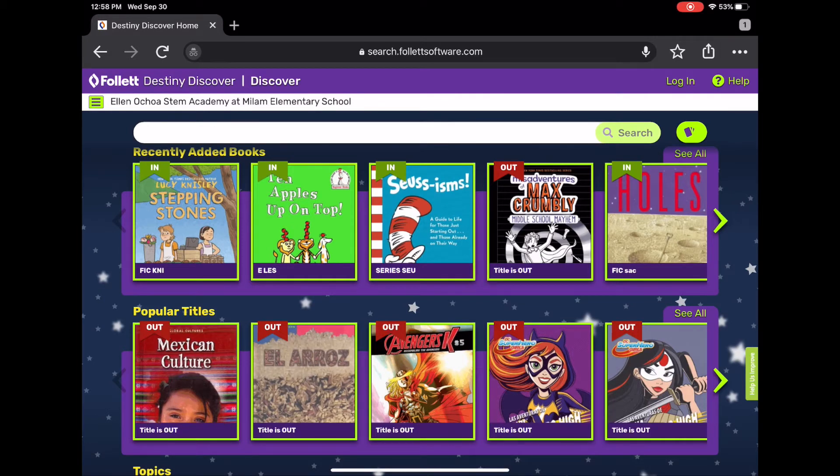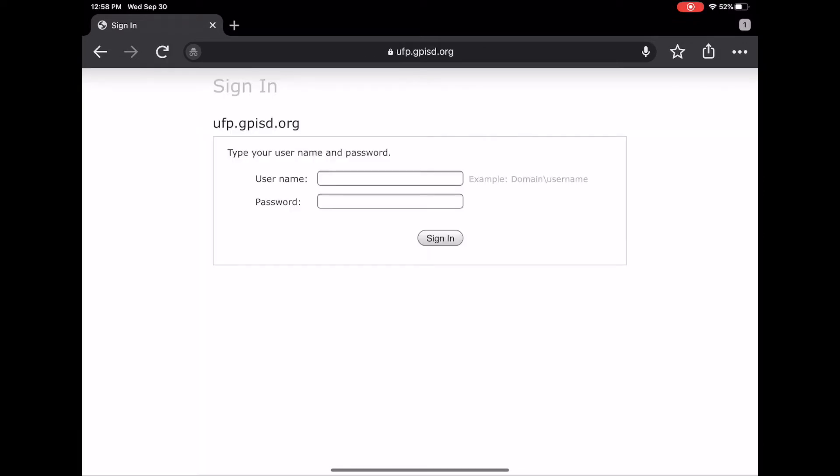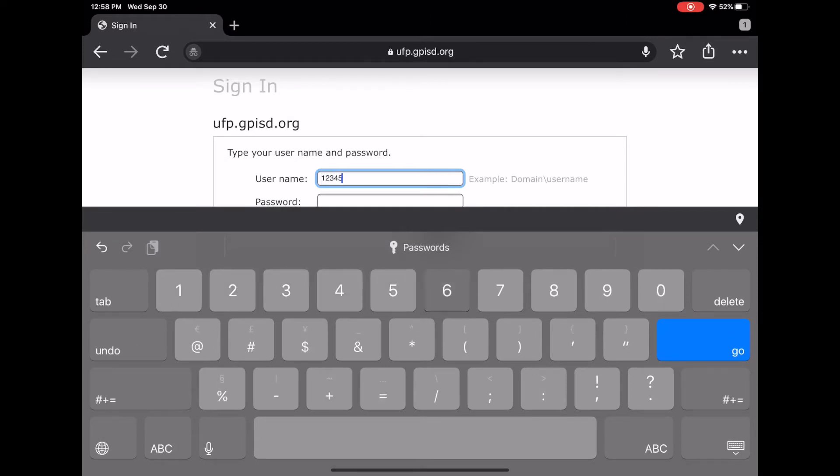To use the system, you need to log in first. Click on login, then on the blue button that says GPISD Active Directory. Your username is your six digit ID number and the password is the same one you use for Google Classroom. If you are not sure, ask your teacher for help.